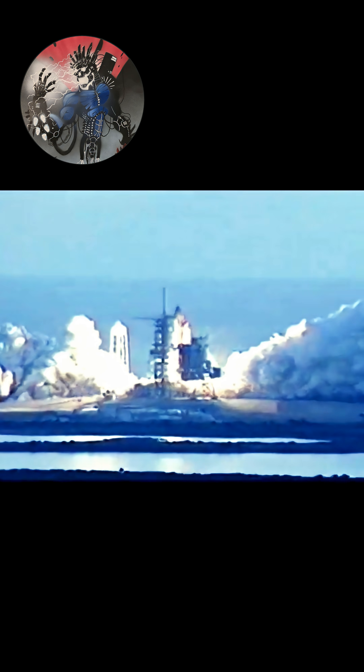Booster ignition and liftoff of Discovery on a bold new era of spaceflight between the United States and Russia.